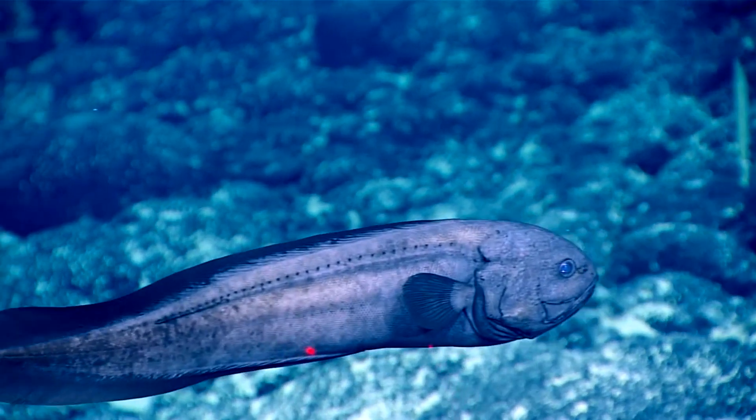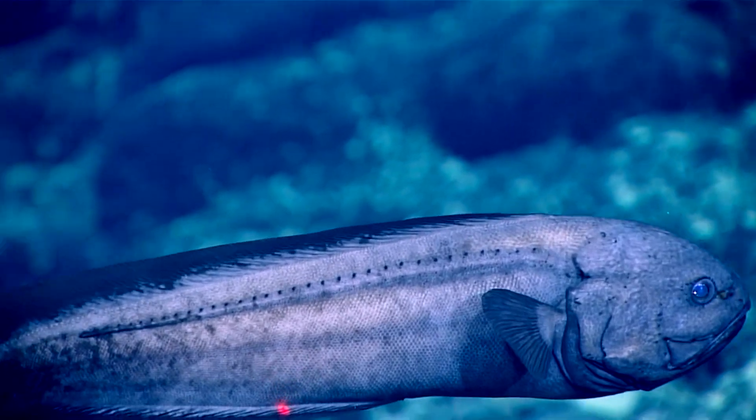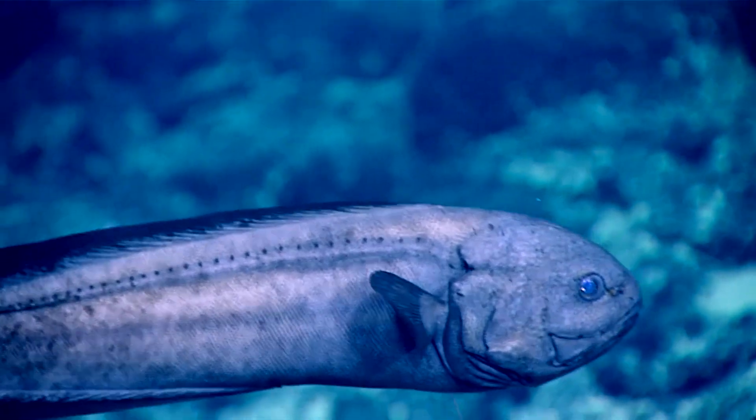They typically inhabit soft bottoms, from shallow waters to the greatest depths that fish have been found, at over 27,000 feet.